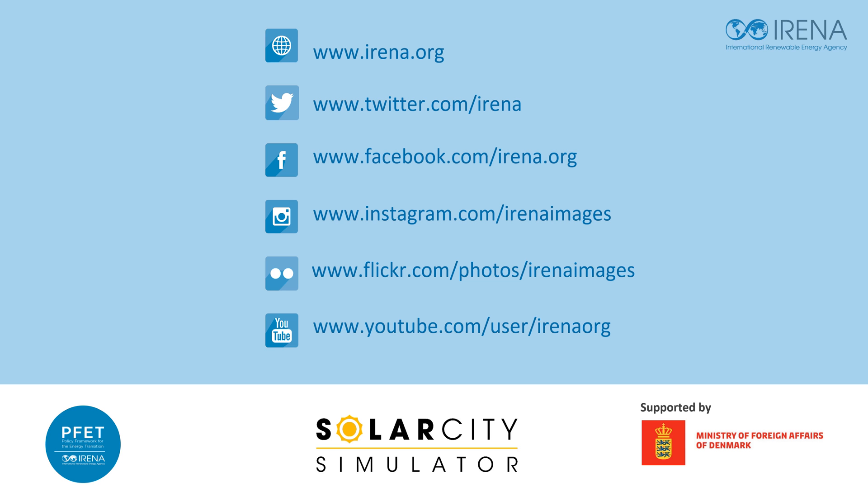With this, we conclude the introductory session. We hope the module will be beneficial and practical for individuals and communities that are interested in deploying solar PV systems. At the end of each session, you will see the following slide with some useful links to access more information on IRENA's work, and where you can, of course, also provide feedback. Thank you very much.